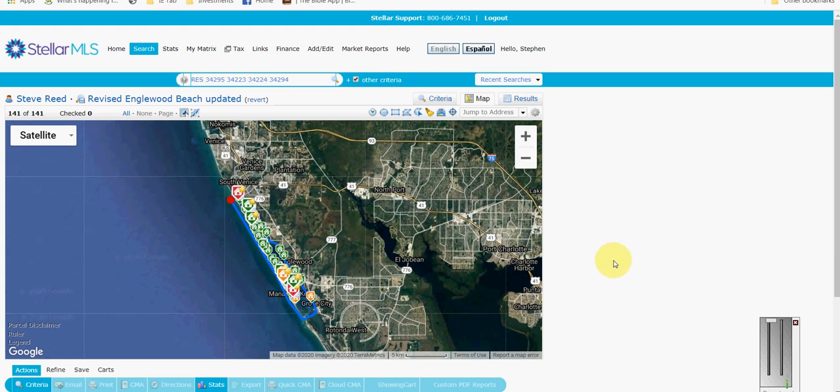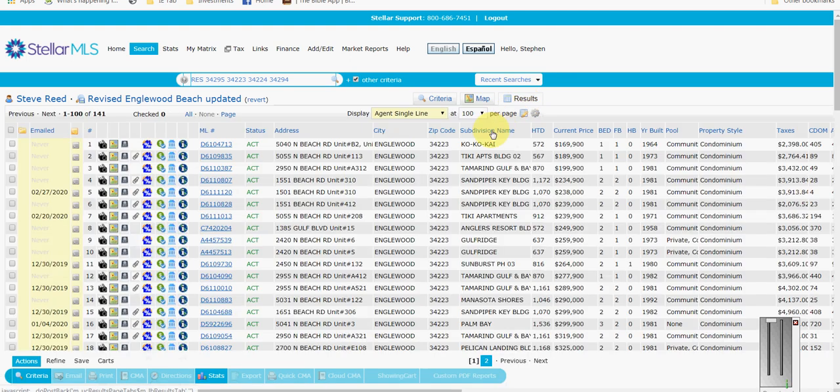As you can see, we have a lot of active listings up and down the whole key, but most of our pending and sold are in the south end, which is usual. There is one sold sticking out there in the north end, which is good to see. Let's dig into the actual numbers.